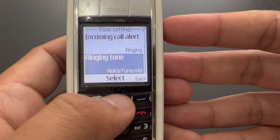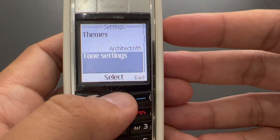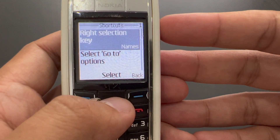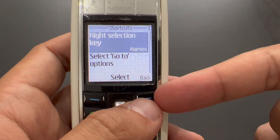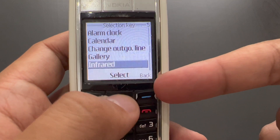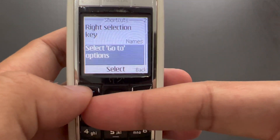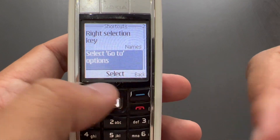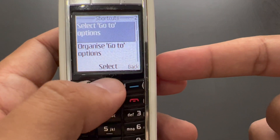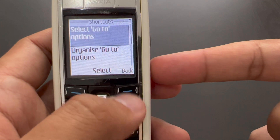We've got tone settings here — that's the usual stuff. Ringtones will be in a separate video, of course. Then we've got personal shortcuts. A right selection key can be changed to one of these things. The go-to option is the left selection key — and then you can pick which functions you want to have there in the menu.